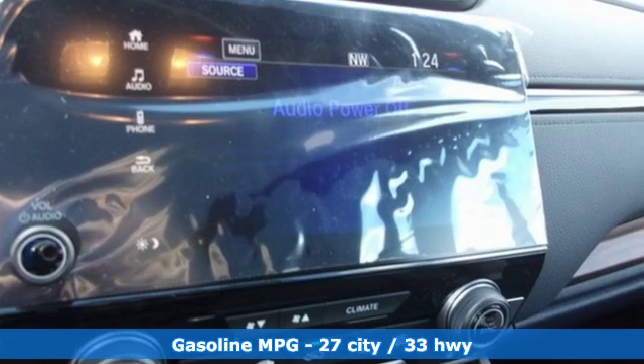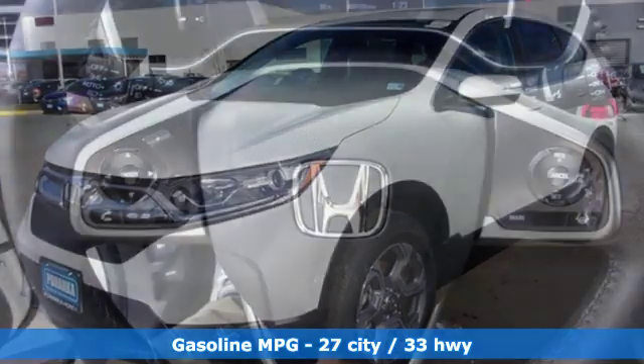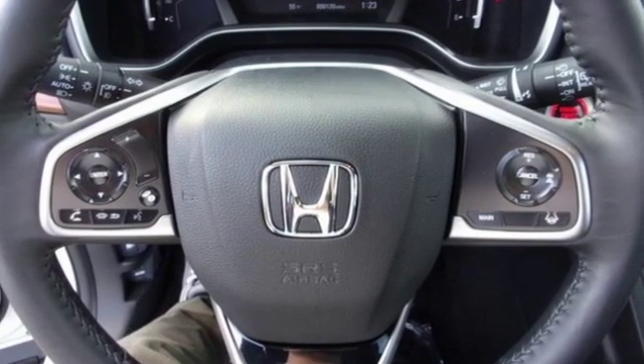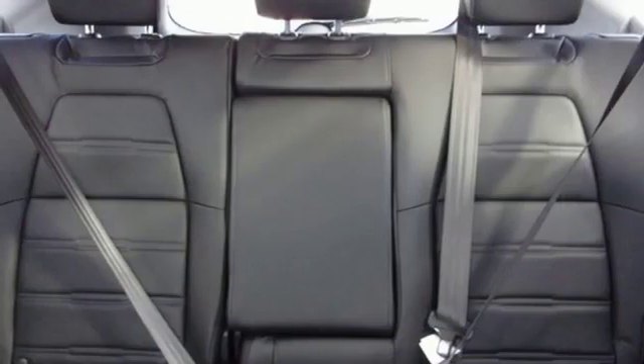A great vehicle is comprised of great features like these. Streaming audio, doors and push button start proximity key, front heated leather bucket seats, auto dimming rear view mirror, remote engine start, dual zone climate control.